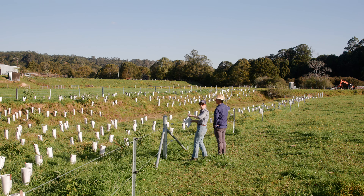Wildlife-friendly fencing should be incorporated where possible. This involves minimising the use of barb wire, incorporating plain wires, and ensuring that bottom wires are not electrified.